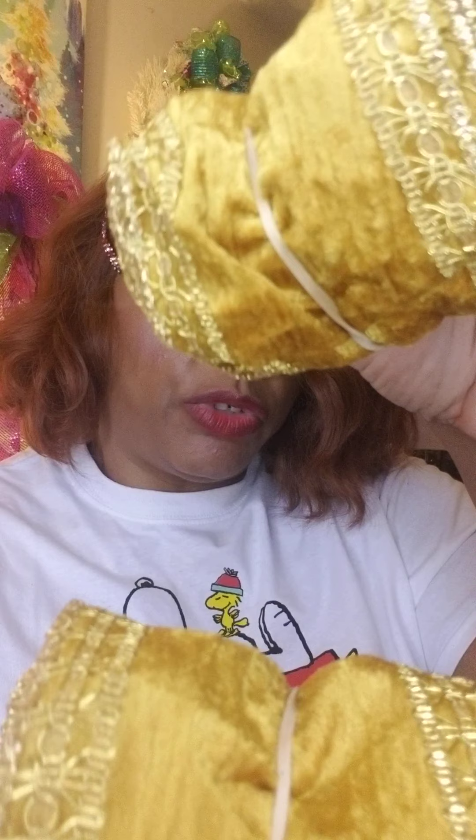Then we have two bundles of this gold ribbon, which I thought was really pretty. Let me open this up quickly.